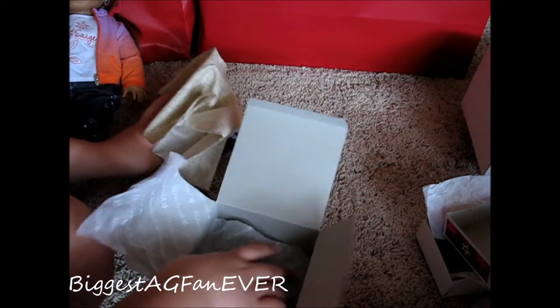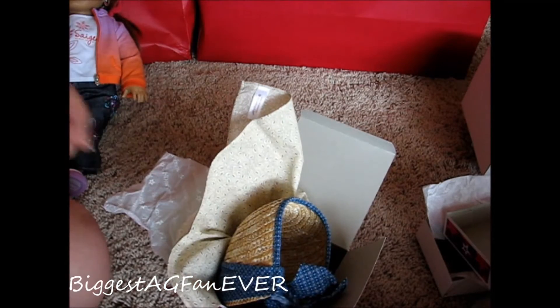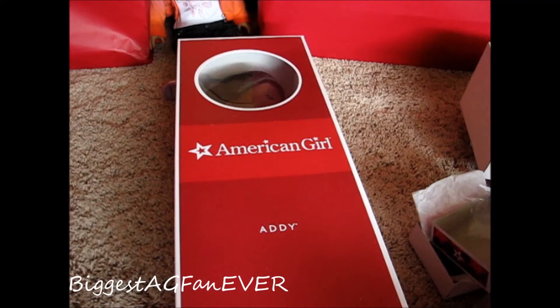Here's the little bundle — it's like a bandana that you just fold up into a bundle. And then here's Addy's half dime. So that's everything in Addy's accessories.